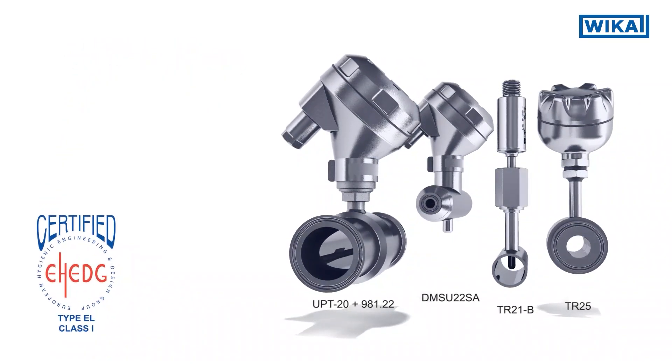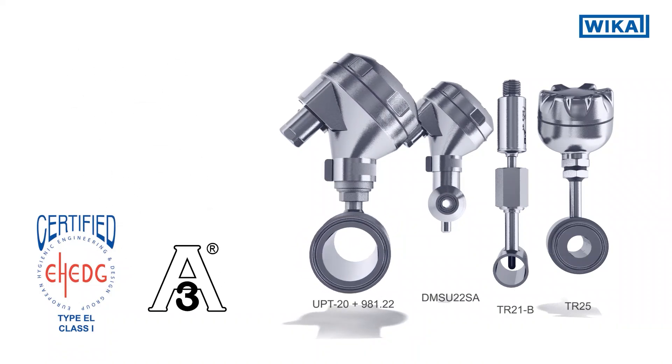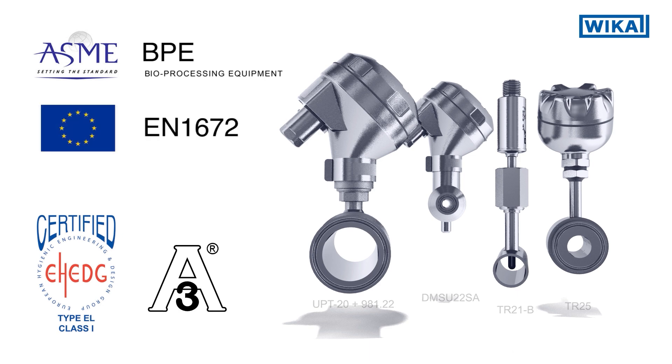The inline instruments fulfill the 3A sanitary standard. It is the design preferred and recommended by ASME BPE and European standard EN 1672.